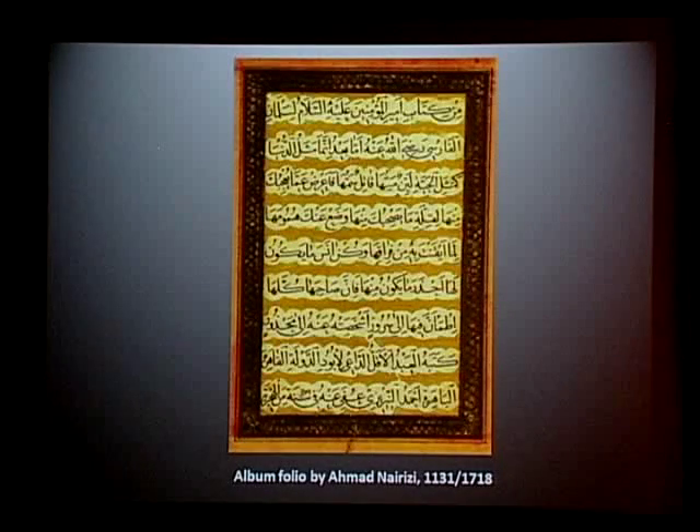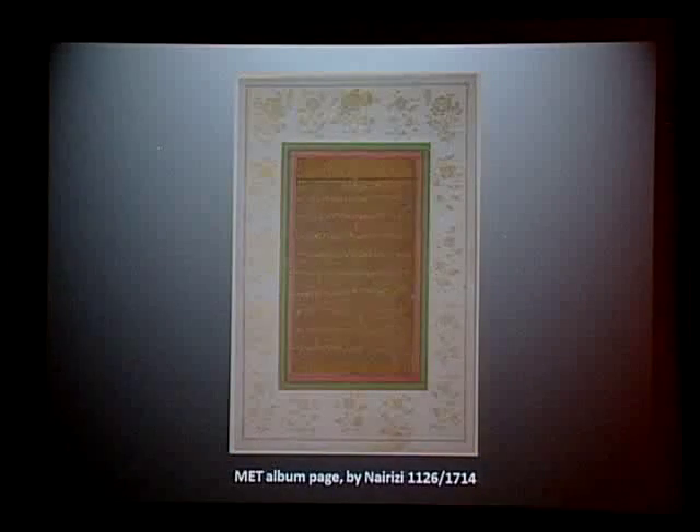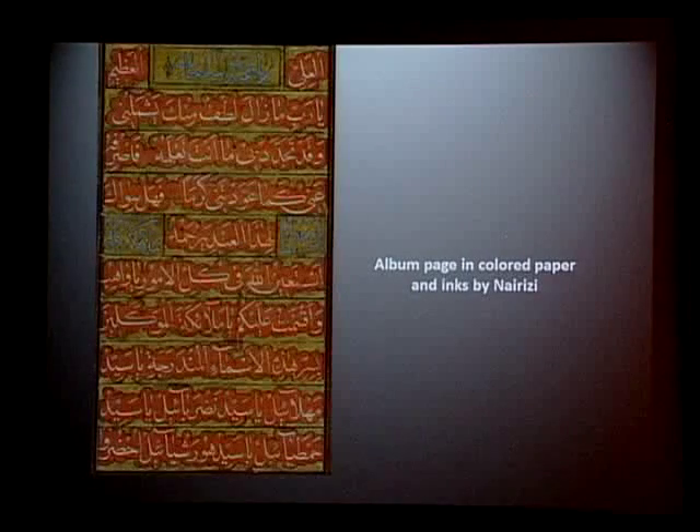He was active for almost 83 years, producing over 100 Korans, numerous other religious texts, album pages, and exercise sheets. His dated works span from 1676-7 to about 1740, ranging from luxurious illuminated Korans, prayer books, and album pages on colored paper penned in inks of different colors. His works are in numerous libraries and museums worldwide; the great bulk is in the Golestan Palace Library. Other collections containing fine works include the Astan-e Qods collection in Mashhad, the New York Public Library, and Chester Beatty Library in Dublin. The Metropolitan Museum has two works by him.